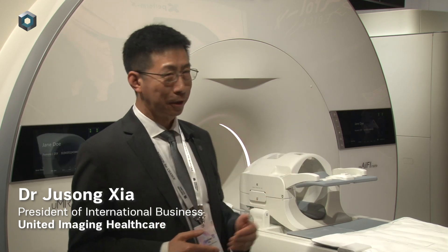If you look at our MR technology, you can see there is a local ACS or UIFI. This means artificial intelligence is embedded into the technology.